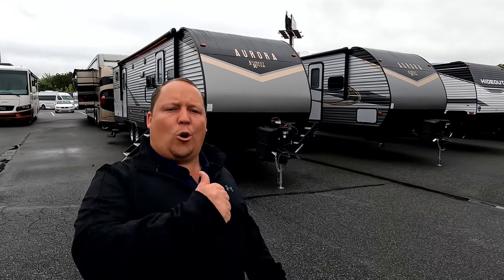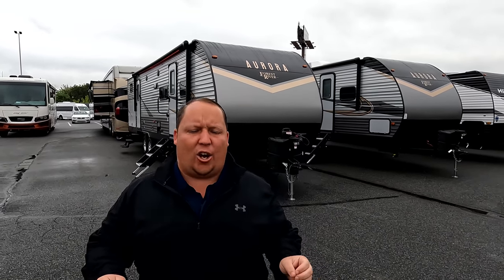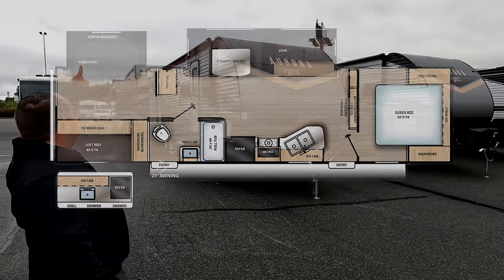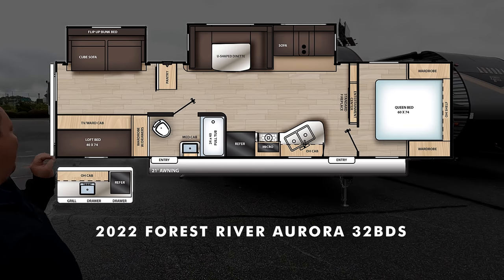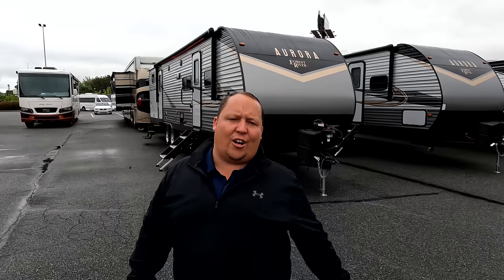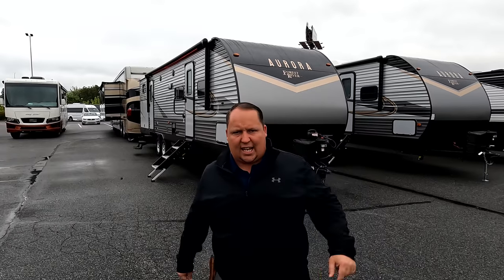Hey everyone, I'm Matt. Welcome back to another video. Today I am super excited. We are taking a look at one of the best-selling travel trailers that is one of the best floor plans and at an amazing price point. This is a 2022 Forest River Aurora Model 32 BDS. We are going to take a look at the outside features first, then the inside features, then we're going to give you three things we love about the Aurora and three things we dislike about it.